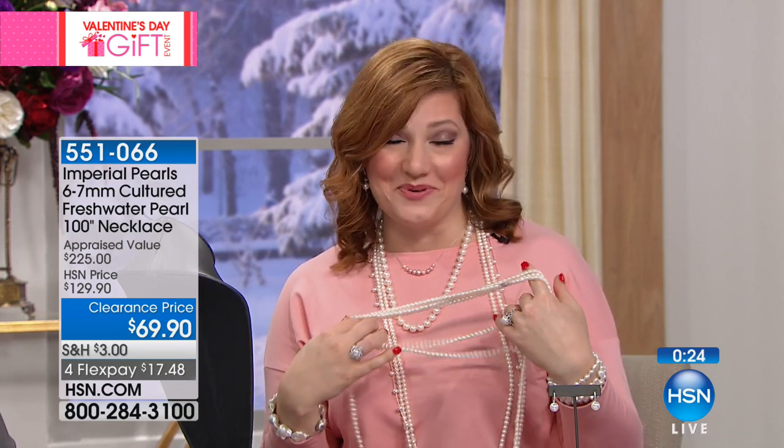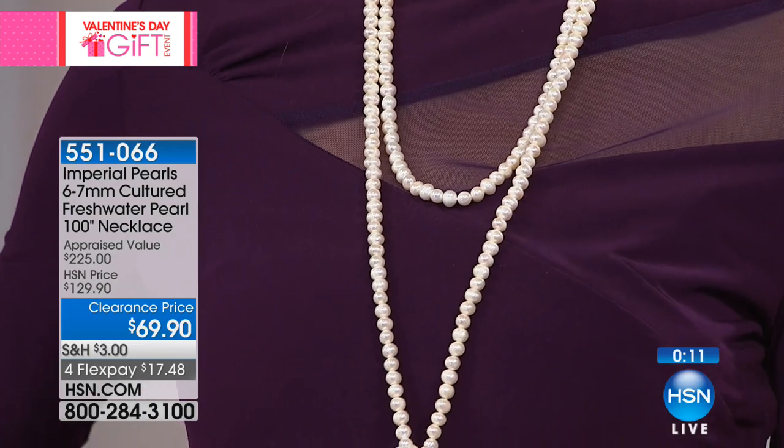With everybody calling in, these will sell out. Thank you for your orders — over 400 spoken for already. I love it tied like that — you can design this yourself. You can be your own designer. There are hundreds of ways to wear this.